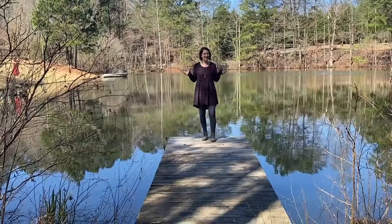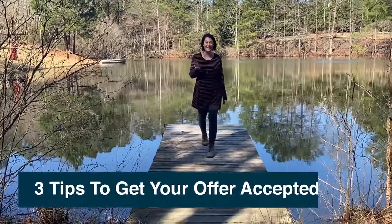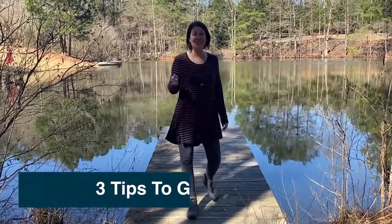Hey guys, it's Kim Ross here, and I'm coming with the top three tips to get your offer accepted in this seller's market.